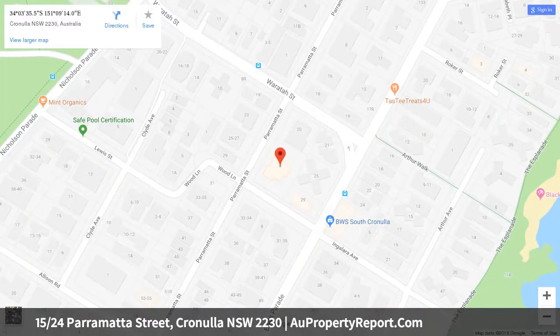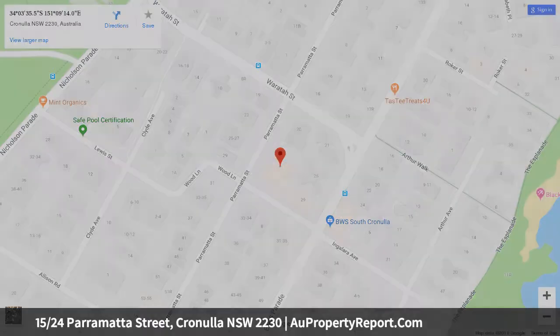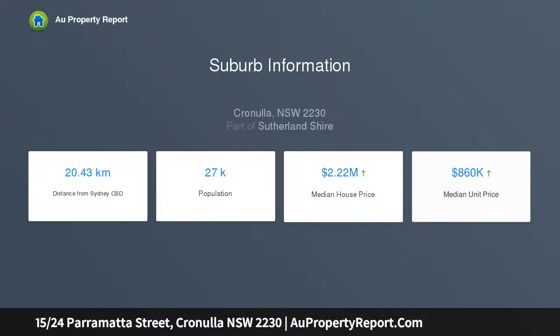It is on level 3 of a well-kept complex with lift access, a stroll to Gunnamatta Bay, the Esplanade, cafes and beaches. Fresh open plan living and dining areas infused with light boast pristine decor. Quality engineered oak timber flooring, and a generous balcony for entertaining enjoys a pleasant outlook.